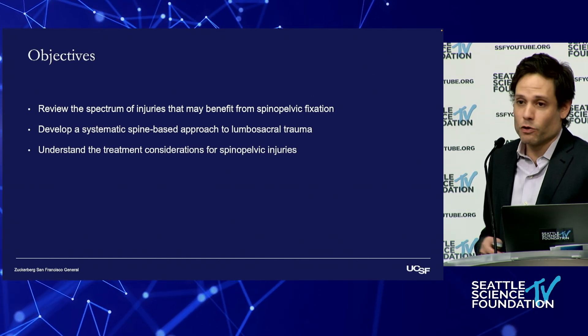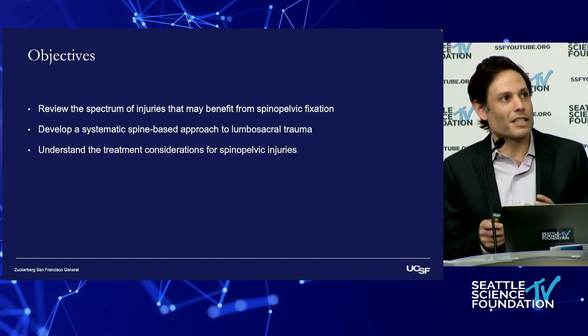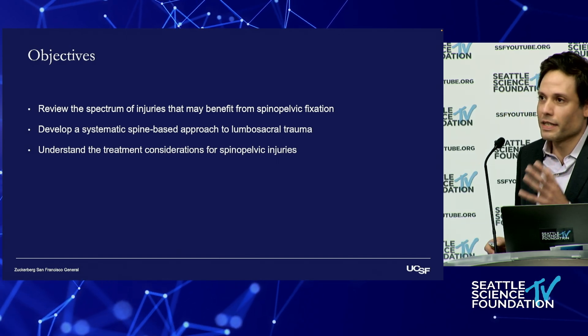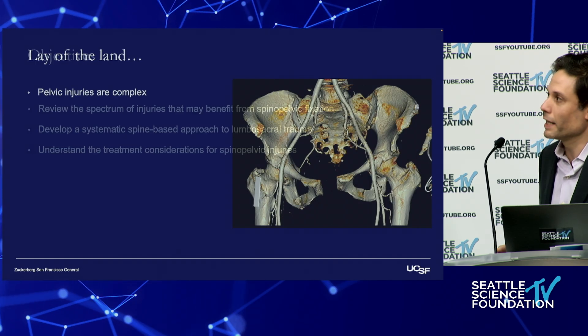In the next couple of minutes, I'm going to review the spectrum of injuries that may benefit from spinal pelvic fixation. We'll try to develop a systematic spine-based approach to lumbosacral trauma and really understand the decision-making and the questions that we have to answer to come up with a well-formulated plan.